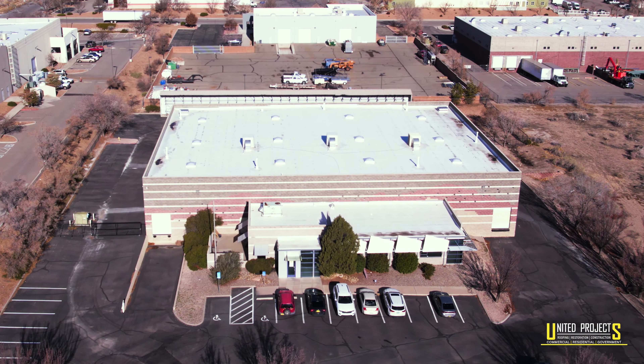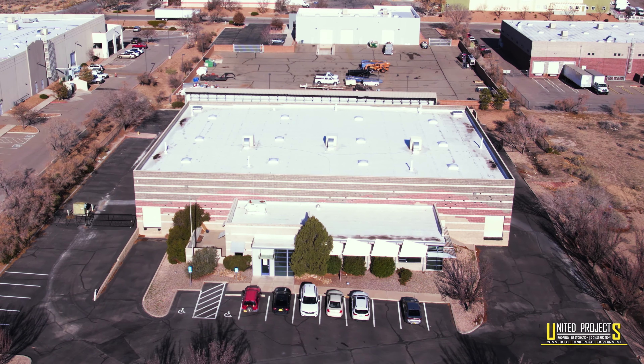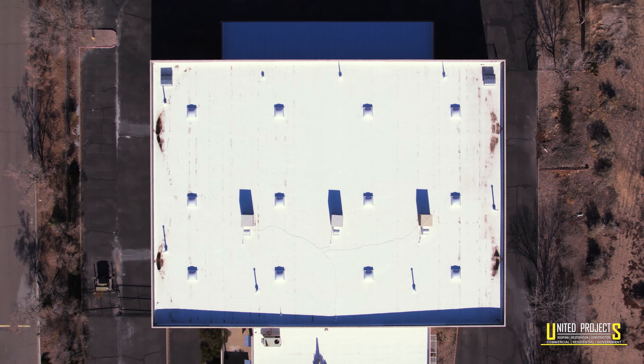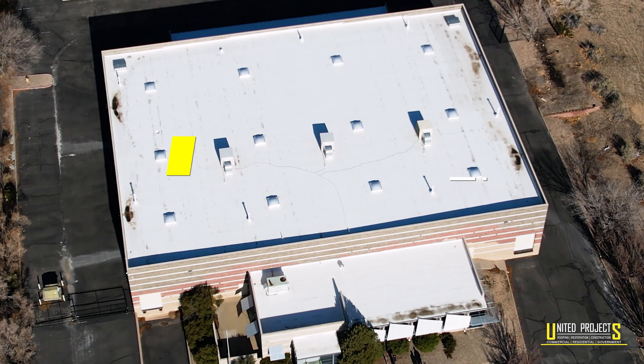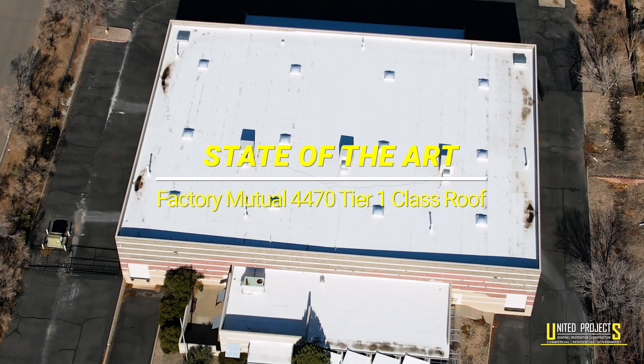One of our clients has a large commercial building in Albuquerque, New Mexico, and had difficulties with their insurance company to cover damages with their roof. The professional experts at United Projects applied their insurance procedure process and got the insurance company to replace their old, outdated, storm-damaged roof with a state-of-the-art, factory-mutual, 4470 Tier 1 class roof.